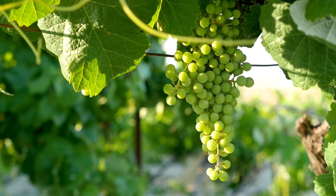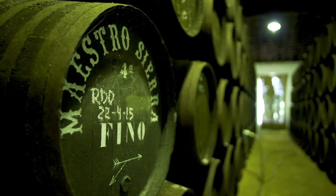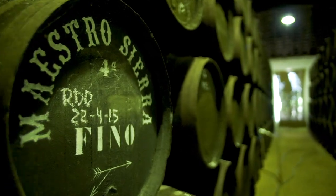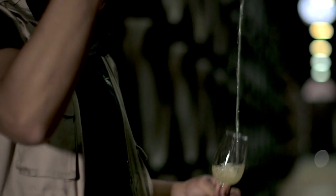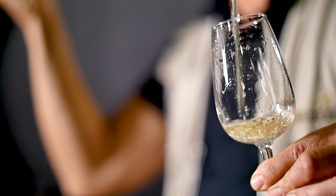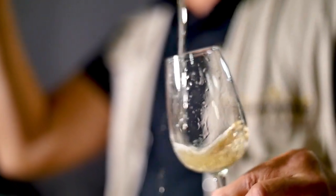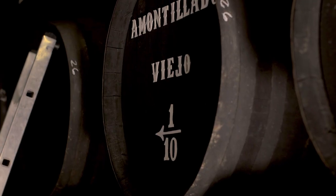Speaking of unique, there's something really cool that's happening in Fino barrels and that thing is called Flor. Flor is a thick layer of yeast that sits on top of the sherry as it ages in barrel. It protects it from oxygen exposure but it also adds some really cool, unique, nutty characteristics. You'll also see Flor in a style called Manzanilla and also a little bit in the style called Amontillado.